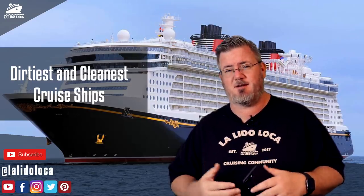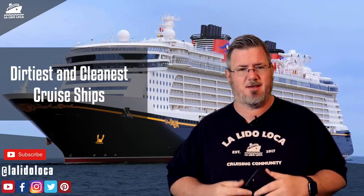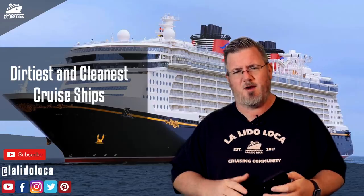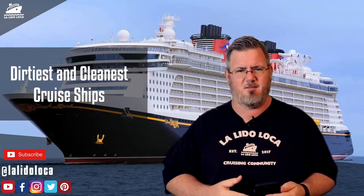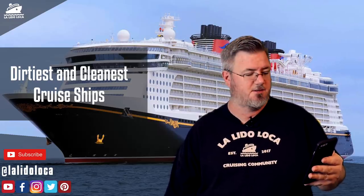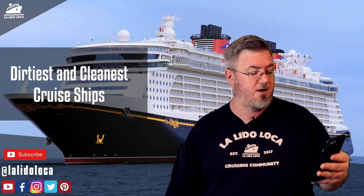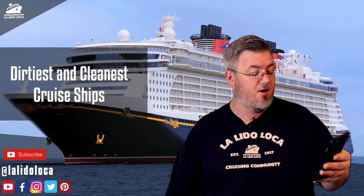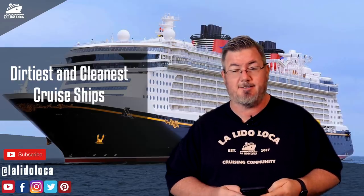The CDC here in the United States, which is the Centers for Disease Control and Prevention, has a program in which they will inspect cruise ships and give them a sanitation score. The program is called the VSP, which is the Vessels Sanitation Program. The website reads: the Vessels Sanitation Program at the Centers for Disease Control and Prevention assists the cruise ship industry to prevent and control the introduction, transmission, and spread of gastrointestinal illness on cruise ships. The VSP operates under the authority of Public Health Service Act 42, Section 264, Quarantine and Inspection Regulations to Control Communicable Diseases.